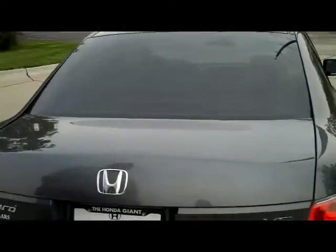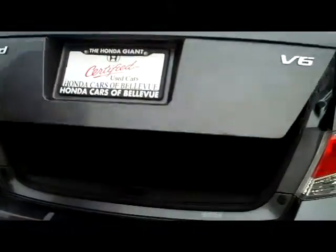Rear window defrost. High mount brake light. Lots of room in the trunk.